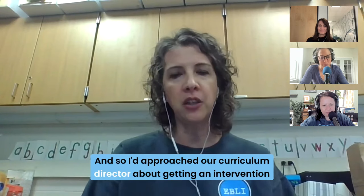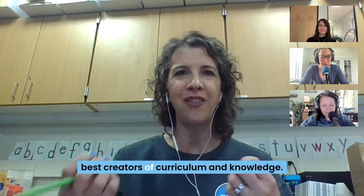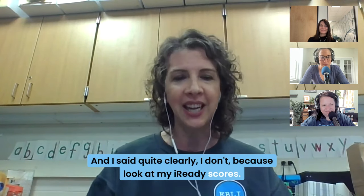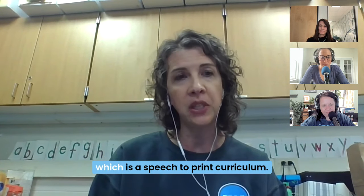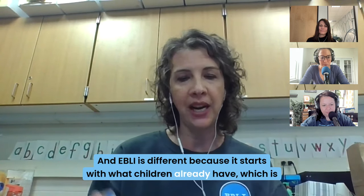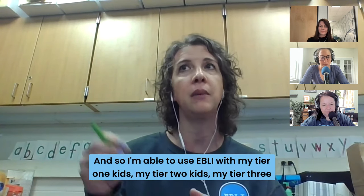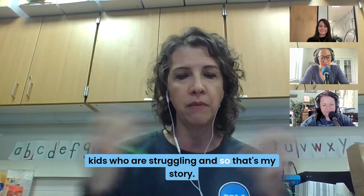I approached our curriculum director about getting an intervention program. He was very much in the mindset that teachers are the best creators of curriculum, so you know better than any program. And I said quite clearly, I don't — because look at my iReady scores. Through a series of really fortunate events, I stumbled upon EBLE, which is a speech-to-print curriculum. EBLE is different because it starts with what children already have, which is language. I'm able to use it with my tier one, tier two, and tier three kids. I also help fourth and third grade kids who are struggling.